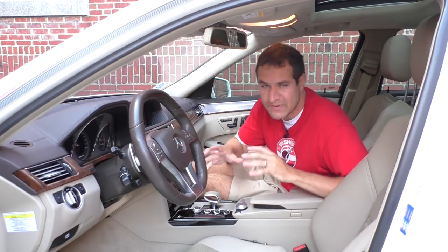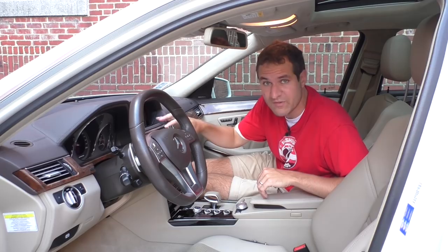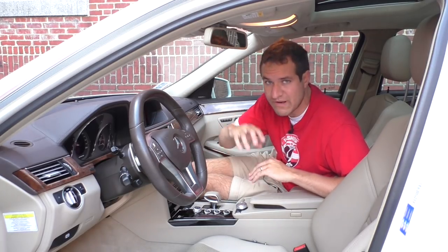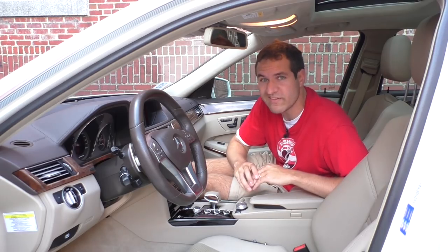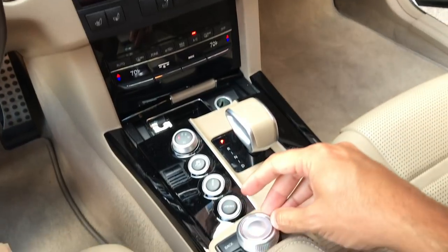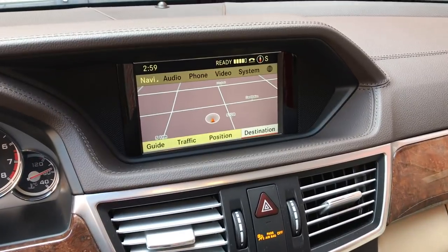Back to a couple more features I don't really love. One of them is the COMAND wheel — COMAND is the name of Mercedes' infotainment system. The wheel in the middle is how you're supposed to control it, except in my car, that wheel's already broken. You turn it and nothing happens. Fortunately you can also move it side to side to navigate the menu, but I suspect this will be my first warranty repair.